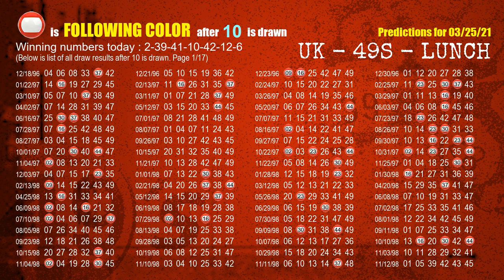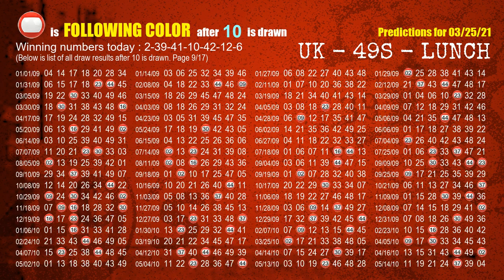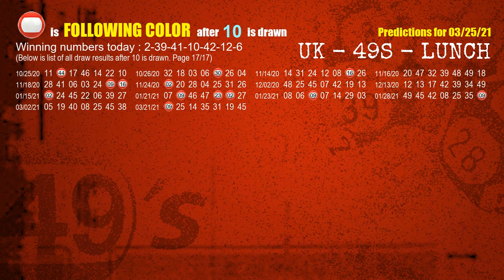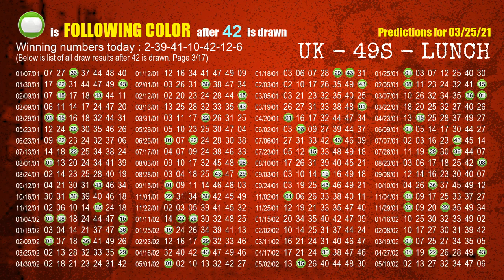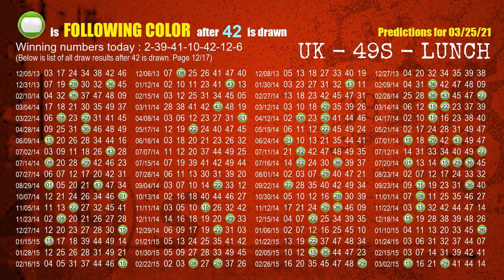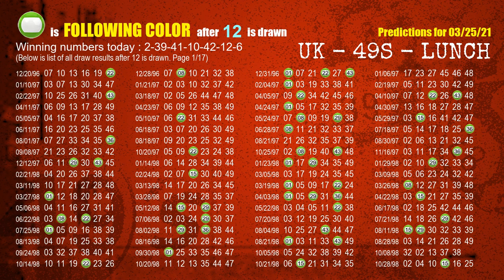The fourth winning number is 10. The most frequently following color is red when 10 is the winning number in last draw. The fifth winning number is 42. The most frequently following color is green when 42 is the winning number in last draw. The sixth winning number is 12. The most frequently following color is green when 12 is the winning number in last draw.